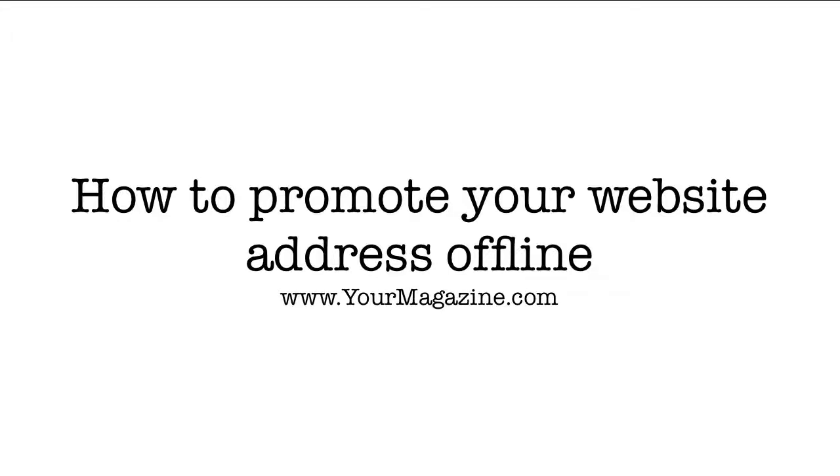Let's talk about how to promote your website address offline, within your company and for free.